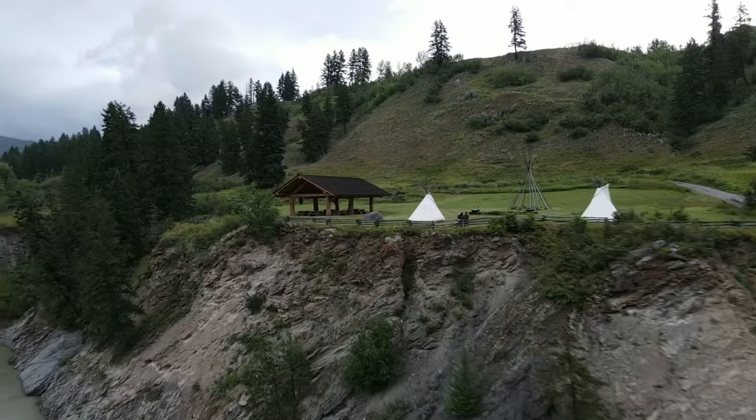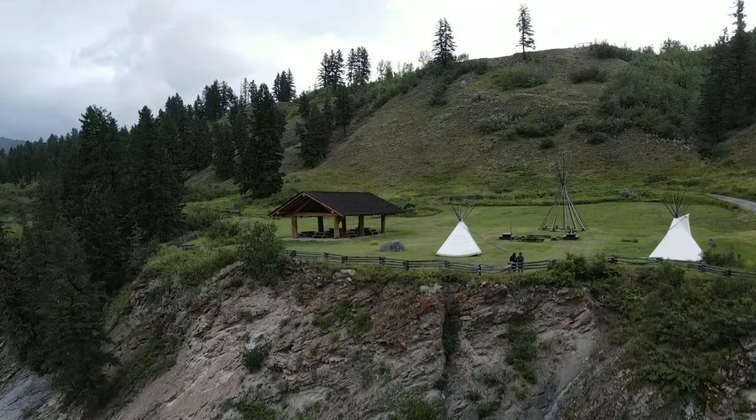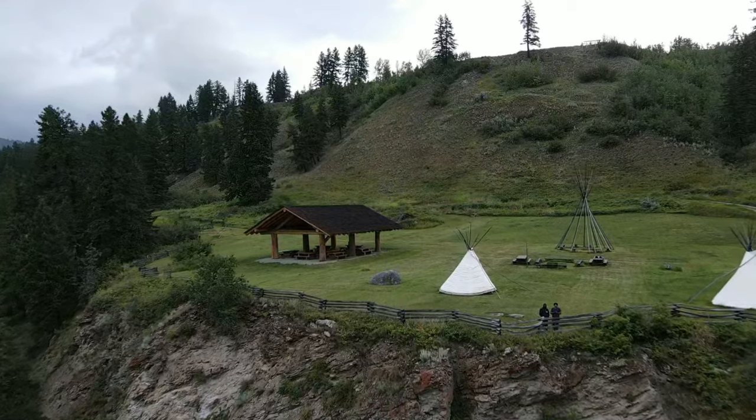I really had a nice experience with the First Nation peoples who live in Williams Lake, British Columbia.